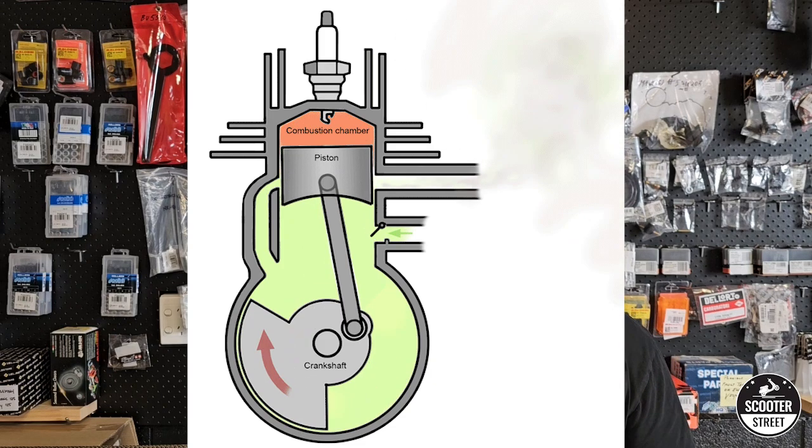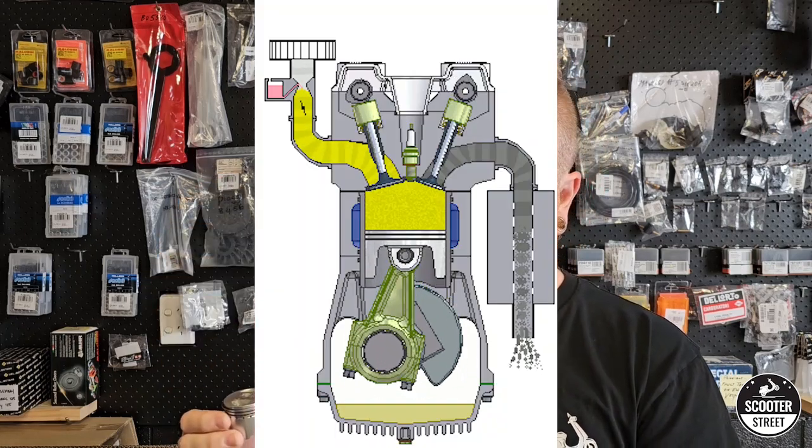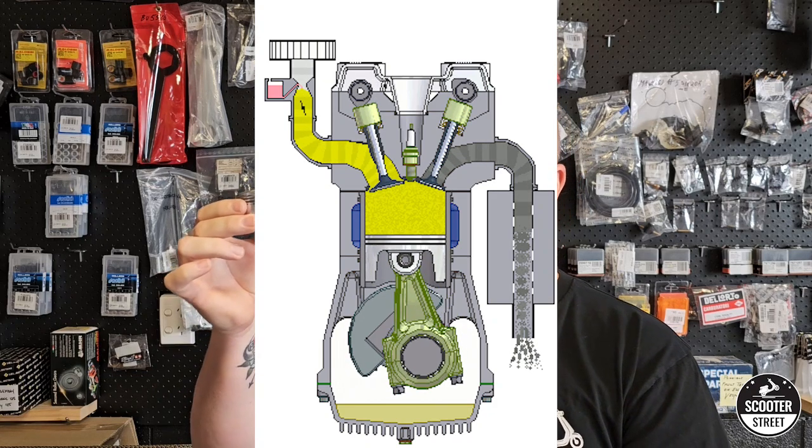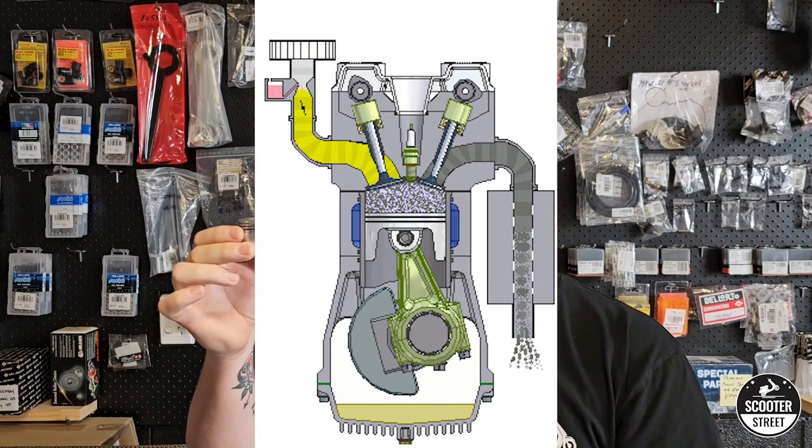So every second stroke is a power stroke. Now with our four-stroke piston, it's a little bit more complicated because we've got valves — but we're just going to stick to cycles. In our four-stroke cycle, the piston goes up, we have bang, power stroke. Piston comes down, goes back up again, then comes down, then goes back up again before we get our power stroke. So we have one power stroke for every four strokes of the piston.